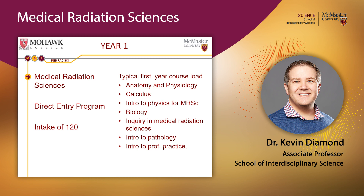We take professionalism very seriously in the program and discuss what it means to belong to a professional college. First year also gives you a brief introduction to the three streams available at Mohawk College and McMaster University: ultrasound, radiography (diagnostic x-ray imaging), and radiation therapy.